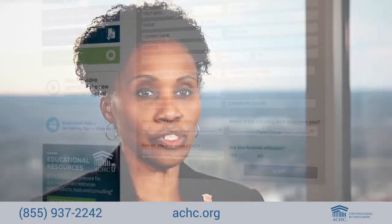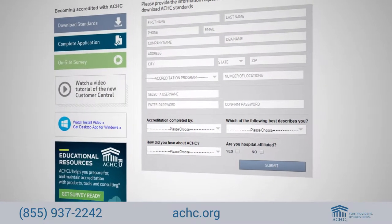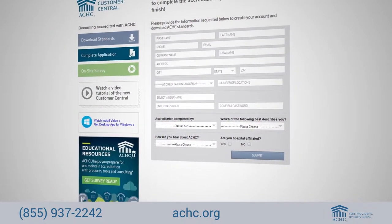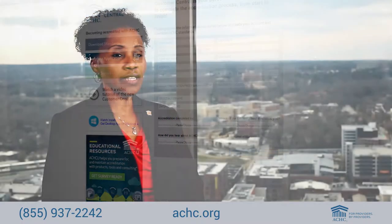Once that is determined, you will submit your application on our website known as Customer Central. Customer Central is an easy-to-use interface that allows our customers to submit their applications directly to the account service team. The account service representative will validate the application and assist you through executing your contract with ACHC.